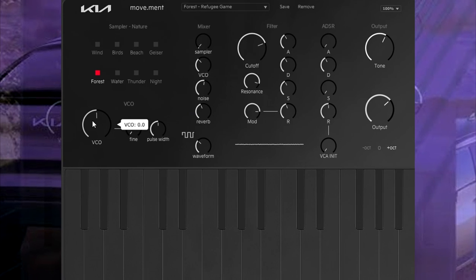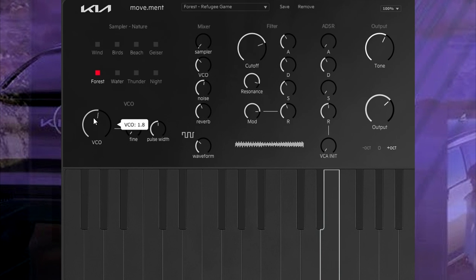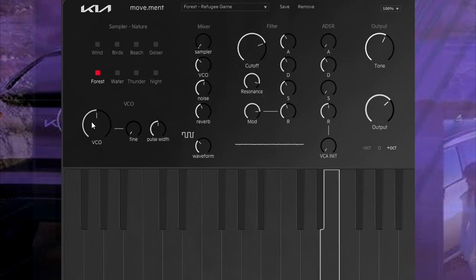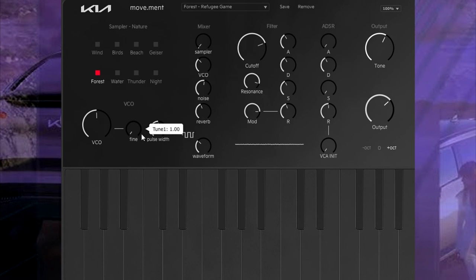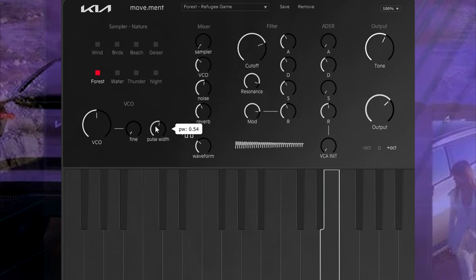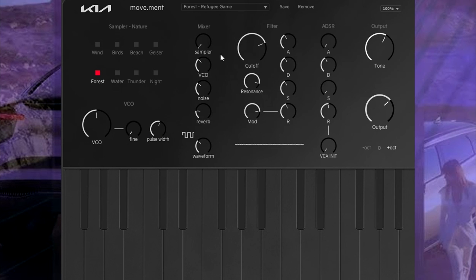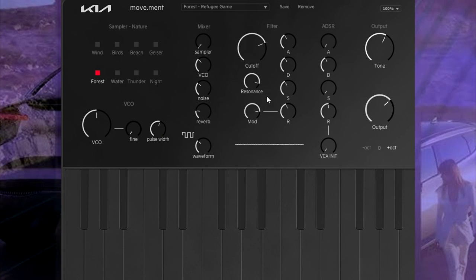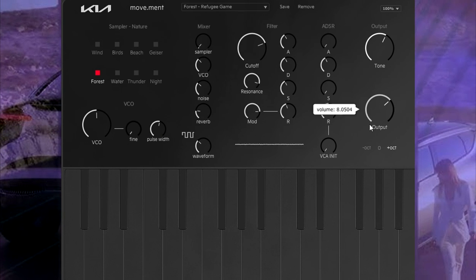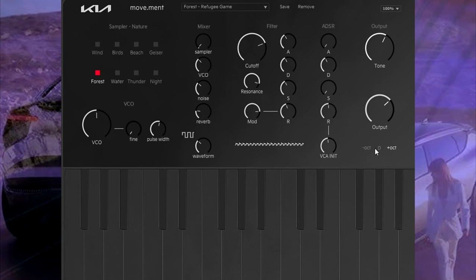The UI is pretty simple to understand. You have a VCO, and you can double-tap on parameters. There's fine-tune, pulse-width, noise, verge — this is a very simple rompler synth that has a lot of potential, if it had more than one voice.